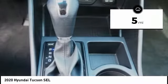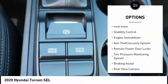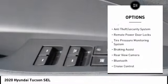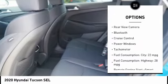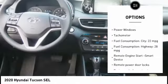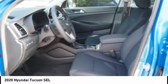This vehicle has less than 100 miles. Here are some of this vehicle's great options: roof rails, stability control, engine immobilizer, anti-theft security system, remote power door locks, tire pressure monitoring system, braking assist, rear view camera, Bluetooth, cruise control.